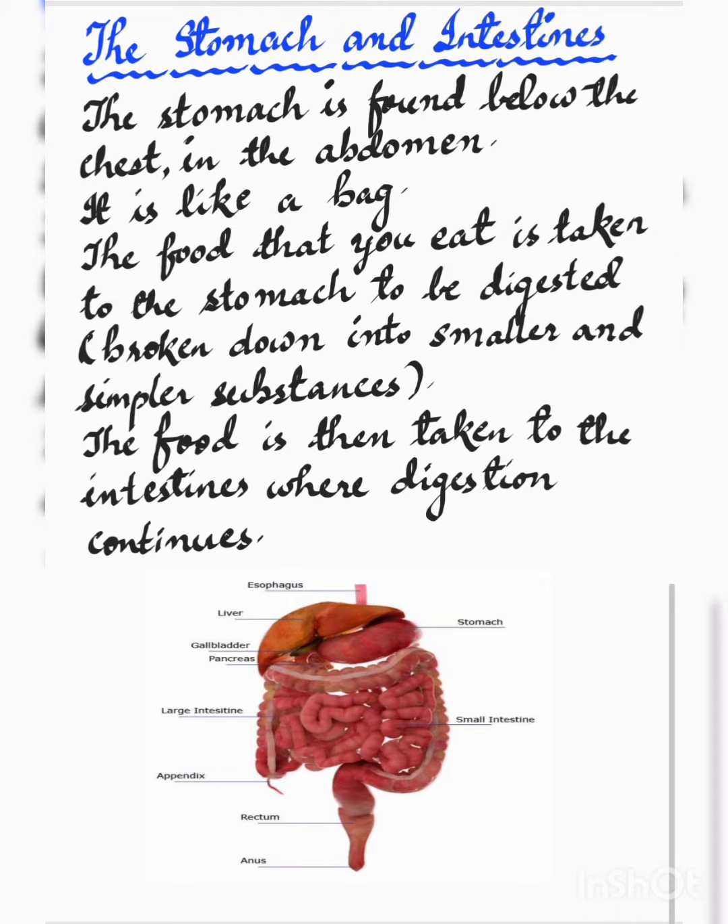The stomach is found below the chest in the abdomen. It is like a bag. The food that you eat is taken to the stomach to be digested. Digestion is when food is broken down into smaller and simpler substances. The food is then taken to the intestines, where digestion continues, and then the food is excreted through the anus.